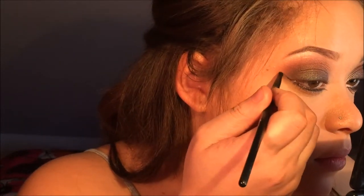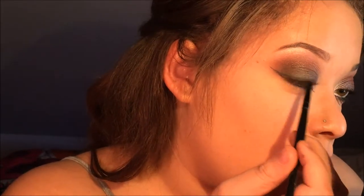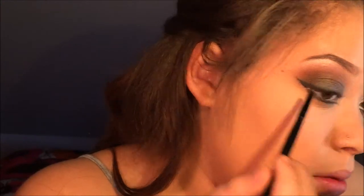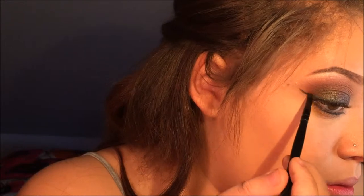I'm going to go back in and sharpen it up a little. If it looks a little messy, it's okay because we're going to buff it out with the other eyeshadow. And now I'm going to go ahead and do my wing liner on my top lid.